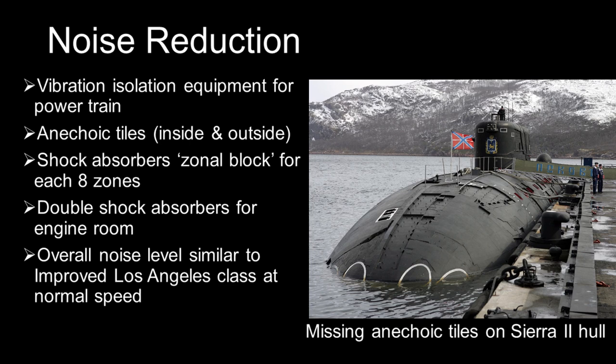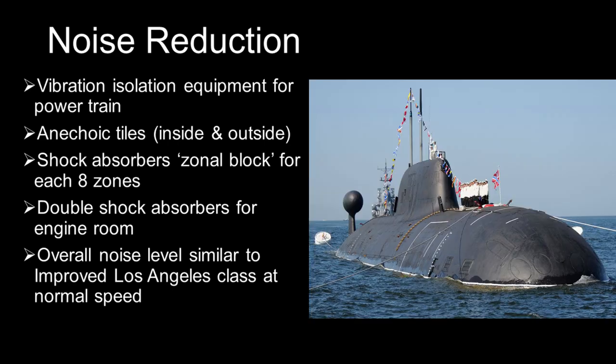Other measures include active noise cancellation. The eight different zones on the boat are separated from each other and from the hull by rubber-based shock absorbers, with a double layer of shock absorbers for the engine room. That said, there are credible reports based on Russian sources suggesting that much of the sound insulation equipment is poorly maintained due to budgetary issues.